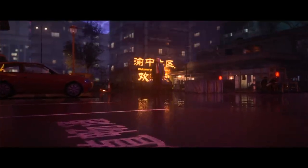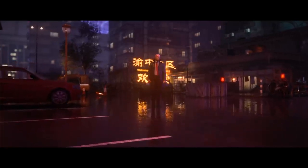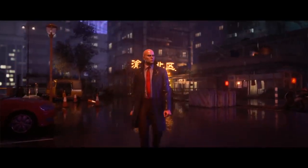We can't wait for you to experience all this yourself. So be sure to pre-order Hitman 3 now so that you're ready to go when January 20 comes around.